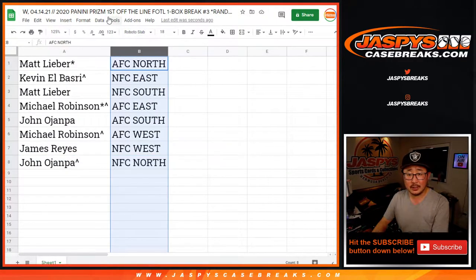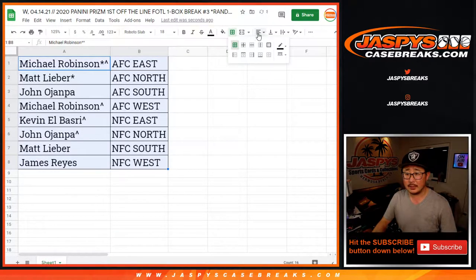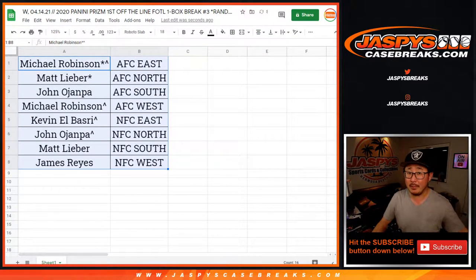All right, let's sort this by column B by division. Let's box these up right here. We're going to pause the video. When we come back, we're going to see if there's any trades, and then the break. Stick around.